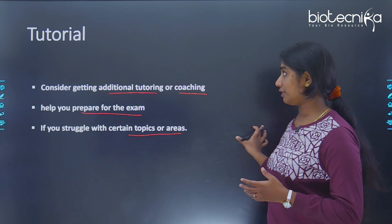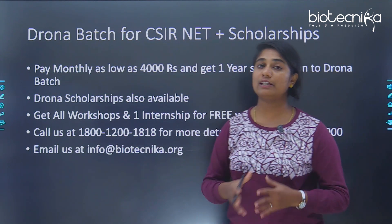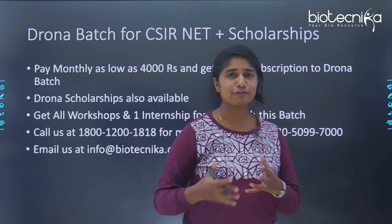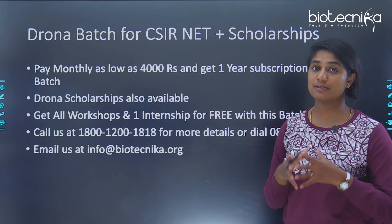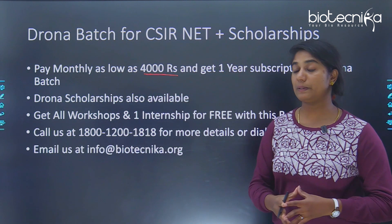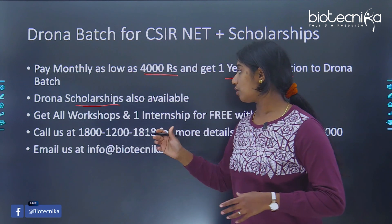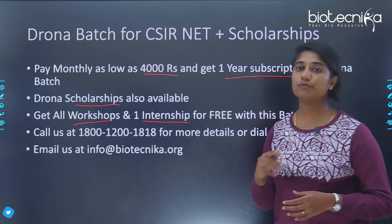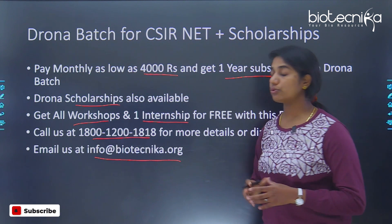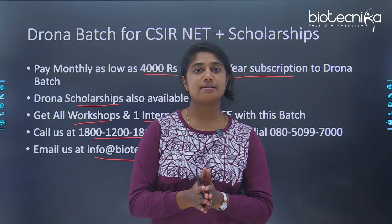If you are a CSIR NET aspirant and finding it difficult to get proper guidance, we have the Drona batch for CSIR NET, which comes along with scholarships. The Drona batch has started and you can still enroll. You can pay as low as 4,000 rupees per month for a one-year subscription, and you also get Drona scholarships, all workshops, and one internship for free. Call the number shown or email info@biotechnica.org to know more.